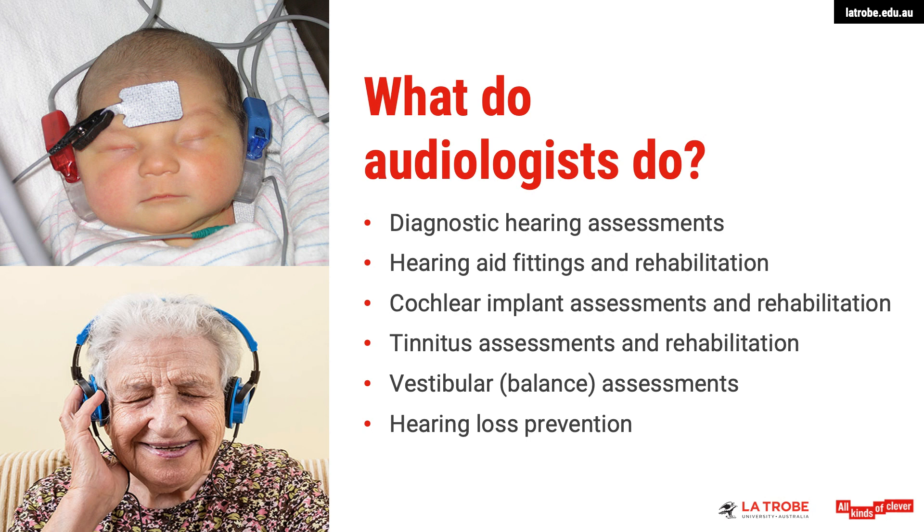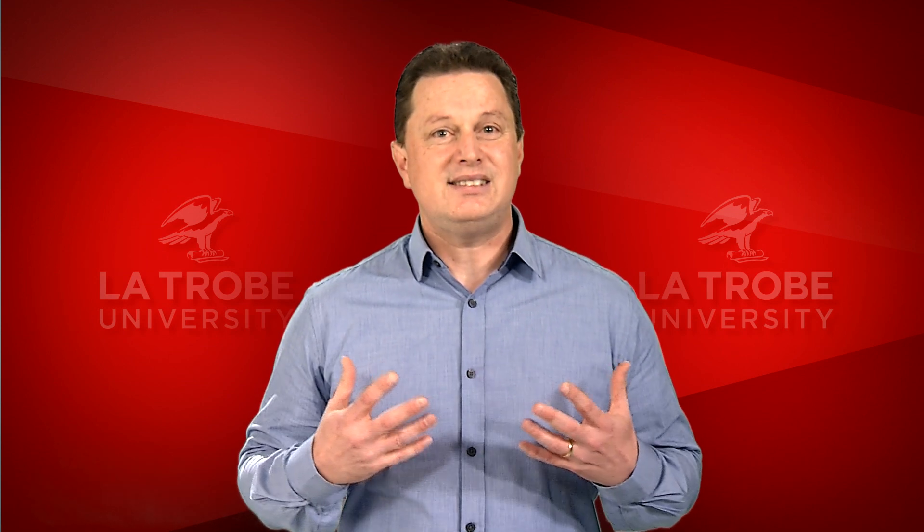The last area that you could work in is hearing loss prevention, or sometimes known as hearing conservation. It's been estimated that more than one million Australian workers are exposed to excessive noise at their place of work each day. Hearing conservation programs help prevent occupational-induced hearing loss, which is a very preventable type of permanent hearing loss.